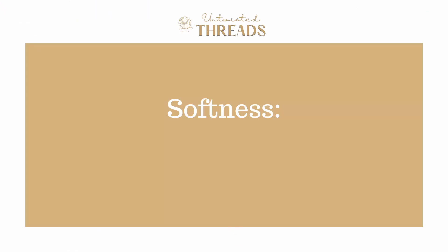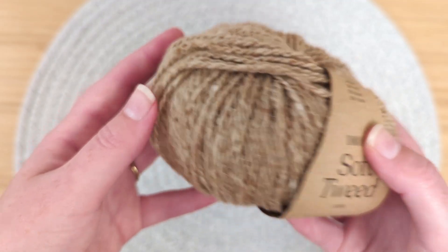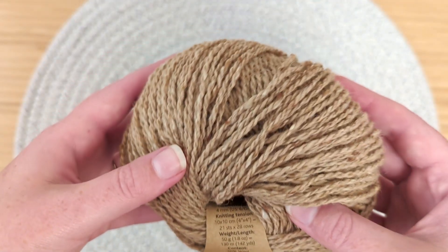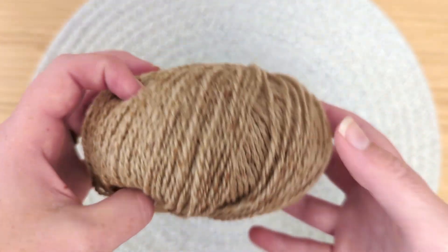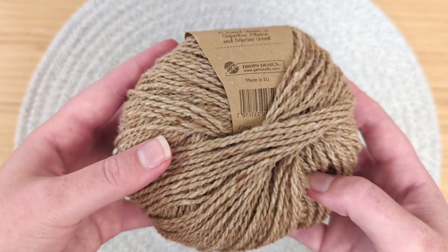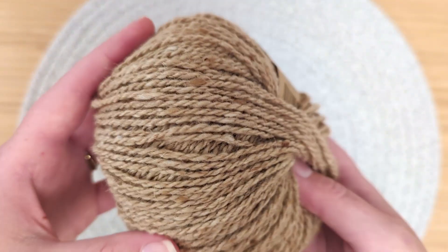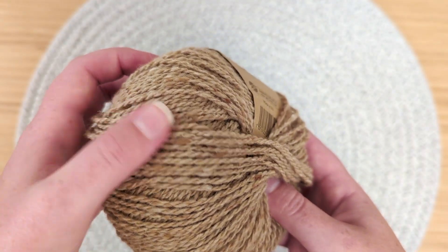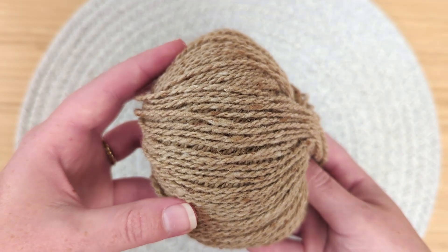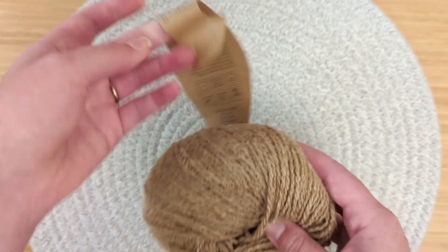For softness, we give it a score of 4 out of 5. Let's go through some of the fiber contents of this yarn, starting with merino. Soft Tweed has a 50% merino wool content, which is recognized as one of the softest wools to work with. It is a very fine fiber and can't be prickly like other wools are, because merino can't stand up to the weight of itself.